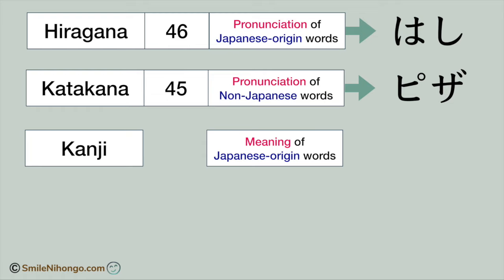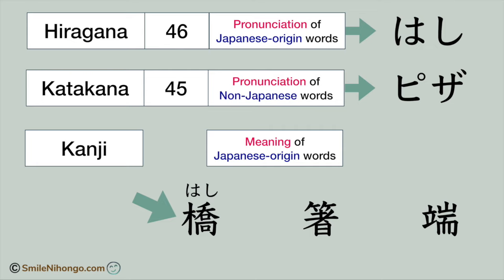Here you see three kanji letters. Do you know how to pronounce each letter? This is hashi. This is hashi. And this is hashi too. They all share the same pronunciation, but the meaning of each kanji is different. The first one means bridge. The second one means chopsticks. And the third one means edge.